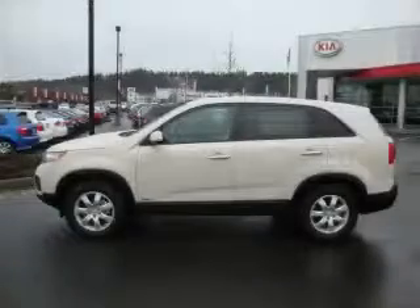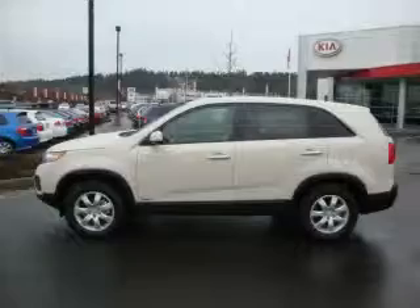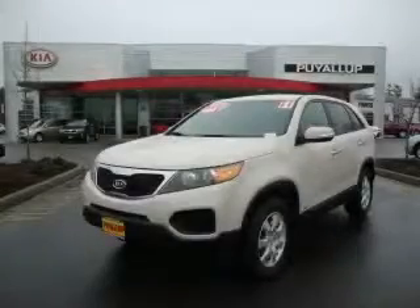Not to mention that this crossover qualifies for the Carfax buyback guarantee. This crossover won't last long at this price. Call and arrange a test drive now.